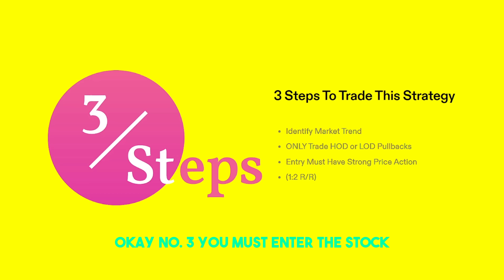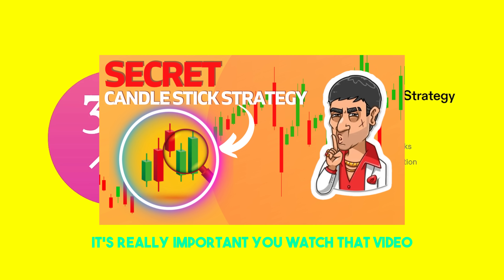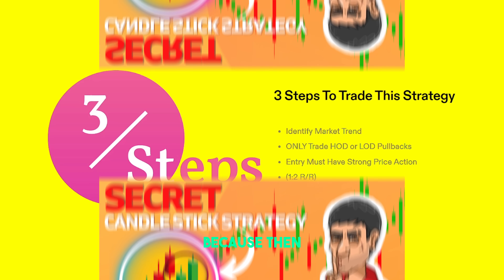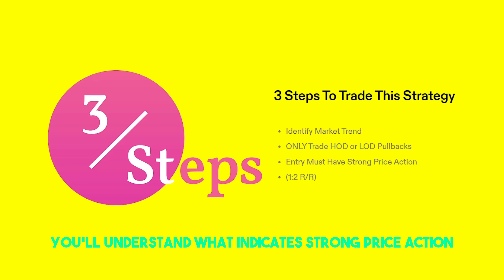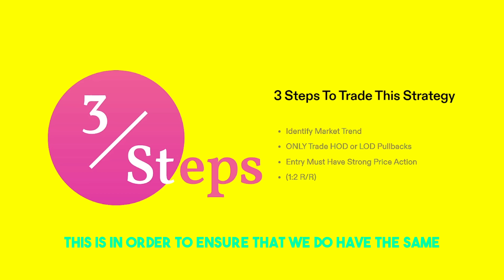The probability is with us more when we have more buyers or sellers moving the markets near those high of day or low of day pivot levels because we have more volume. Number three, you must enter the stock based off of the strong price action it has. If we're going long on a stock, we really want those strong candlesticks present. If you haven't watched my previous video on how to read candlesticks and price action, it's really important you watch that before this one, because then you'll understand what indicates strong price action.